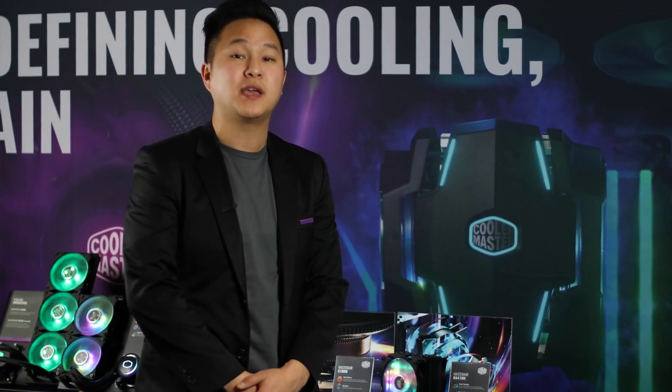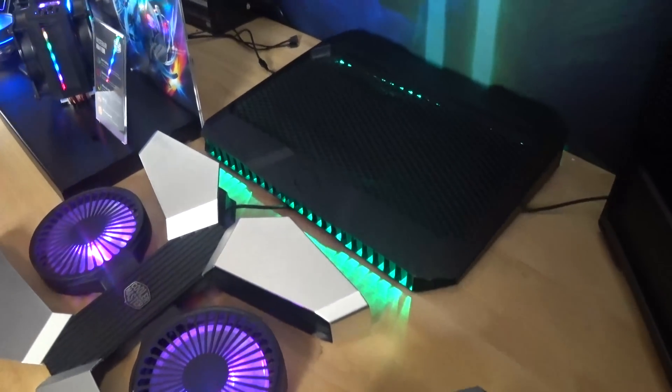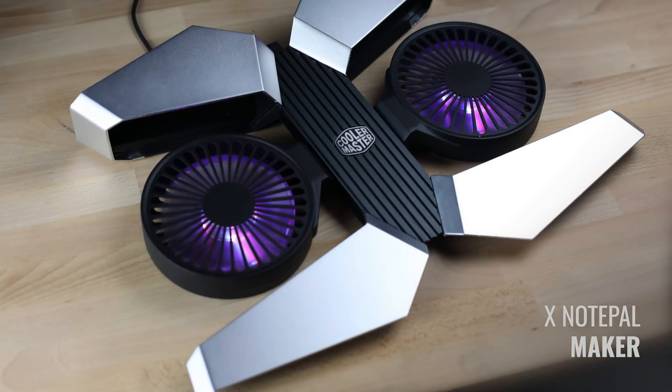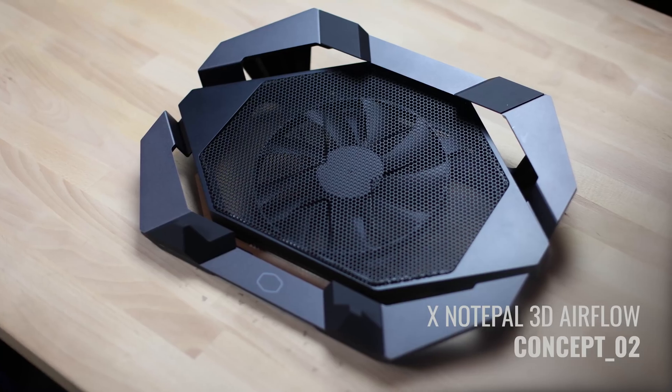Over here we have our concepts for the new laptop coolers we will be coming out with this year. On the top you can see we have a bigger one for bigger laptops — it will be RGB. On the bottom one right here it will be a drone-looking one that has an RGB effect as well. The next one will be our smaller, more budget-friendly cooler.